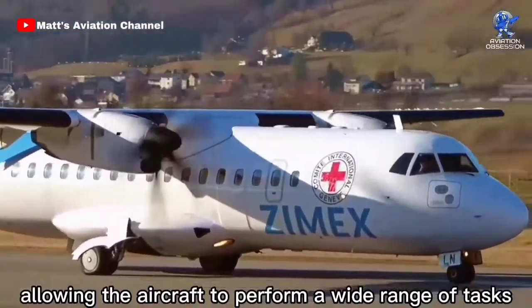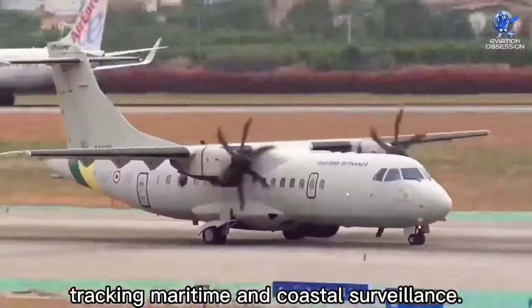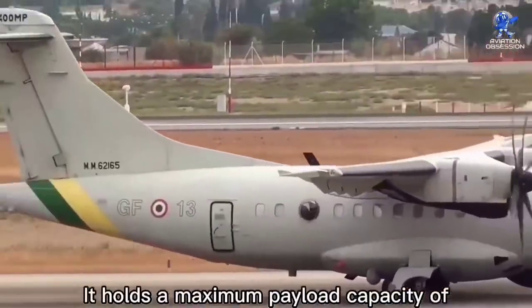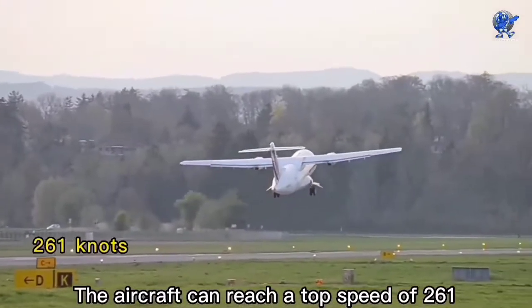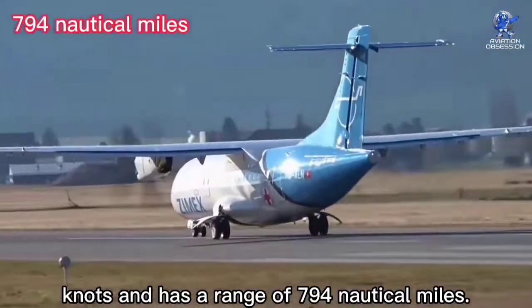These allow the aircraft to perform a wide range of tasks such as vessel identification, tracking, and maritime and coastal surveillance. The size of the aircraft is 74 feet with a wingspan of 80 feet. It holds a maximum payload capacity of 12,200 pounds. The aircraft can reach a top speed of 261 knots and has a range of 794 nautical miles.